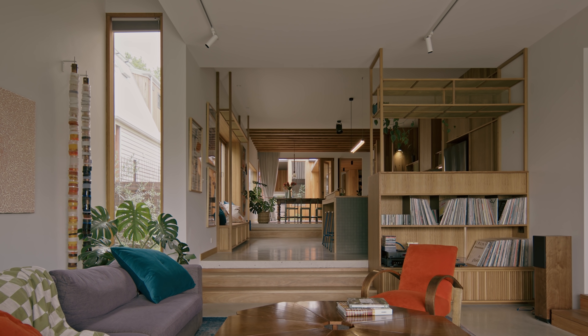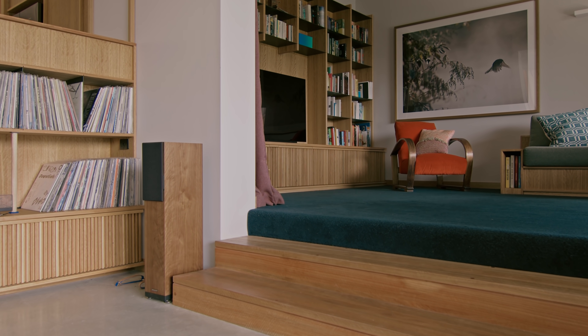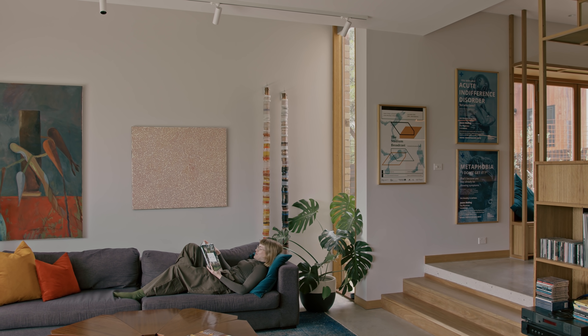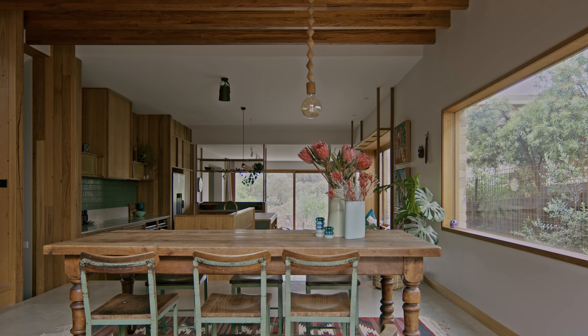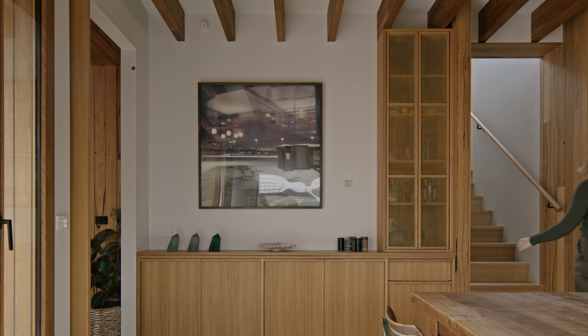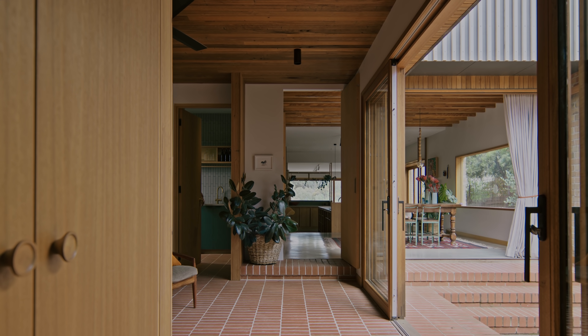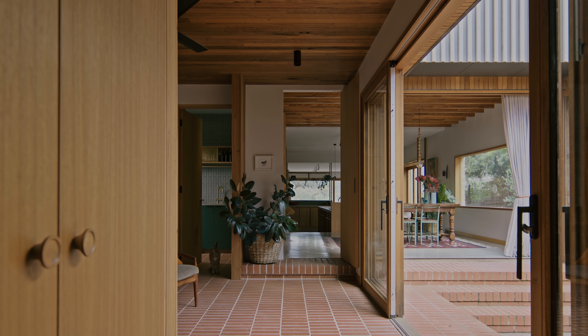There are a number of different living spaces connected through the circulation from the front to the rear. We were very conscious about creating a specific atmosphere and material palette for each of those spaces so that they feel quite different. We also varied the ceiling condition in each space, which helps create a specific character.